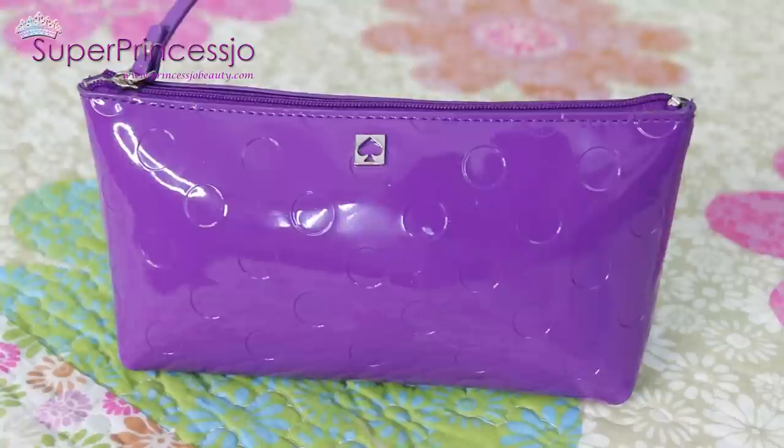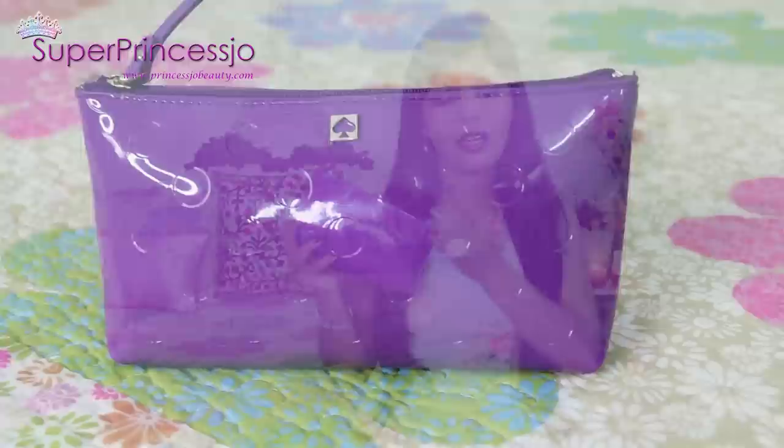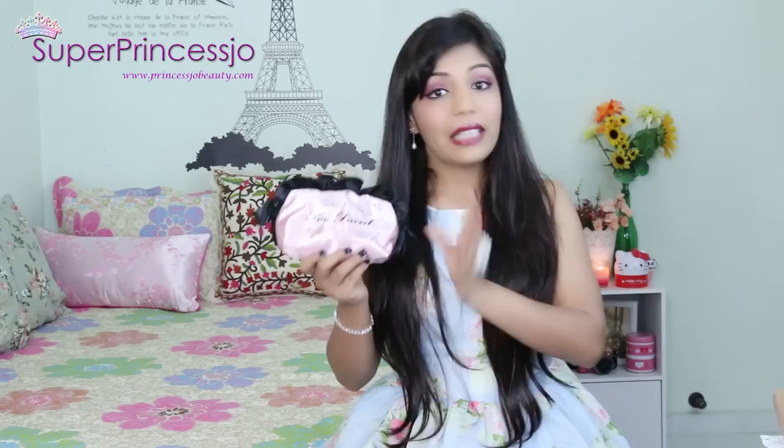The next pouch - not exactly a handbag, but you can carry it as a wristlet or arm clutch - is from Kate Spade. It's called the Little Shellon Cosmetic Pouch. I use it to carry makeup, but sometimes I just put in my mobile phone and cash and carry it around like a clutch bag. I totally love the little bow and the Kate Spade logo on this.